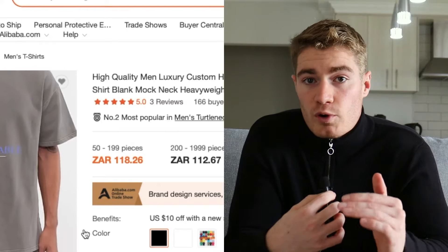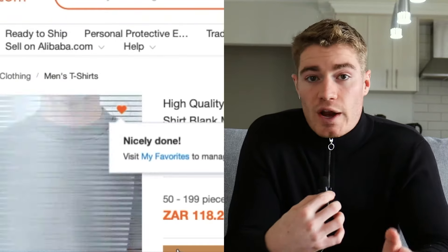However, I still urge you to get your own sample before buying in bulk. Imagine buying 300 units just to receive them and not being happy with the product quality. Favorite all the products you are interested in to keep track of them all.